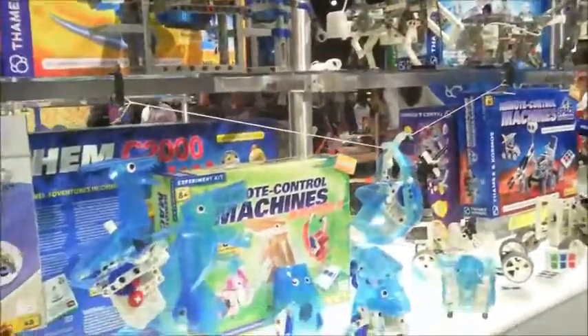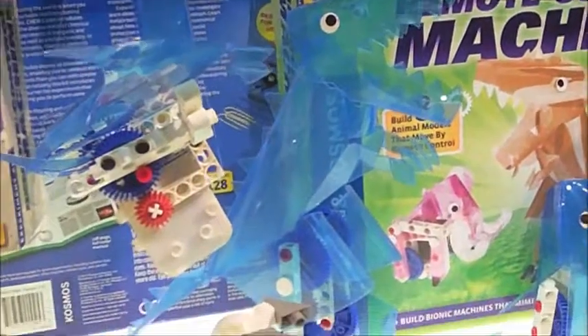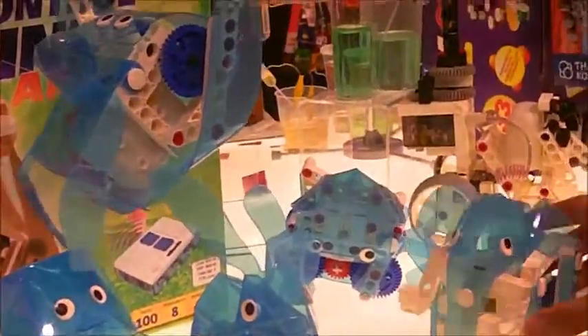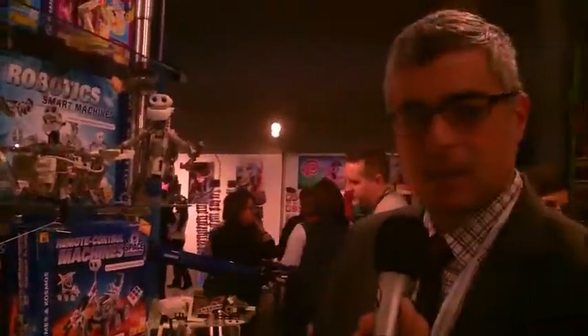We're coming out with a few different remote control engineering kits for children ages eight and up. One of the new kits is called Remote Control Machines Animals. Children will build eight different animals, and hopefully learn how the animals move. Each animal moves in a different way: there's a penguin that will waddle as it walks, a monkey that walks on a string, a T-Rex that walks on two legs, a crab that waddles sideways, and an elephant that walks on four legs. We'll teach a little bit about biomimetics and biomechanics.